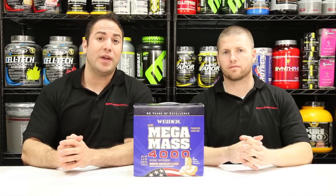Hi everyone, welcome back to Supplementing.com. I'm Brian. And I'm Chris. And today we're talking about Weider's Mega Mass 4000.